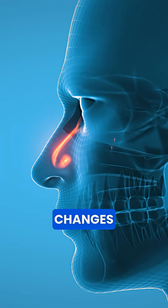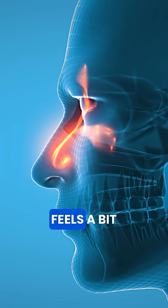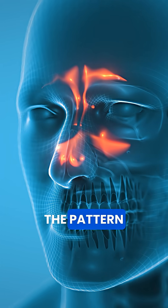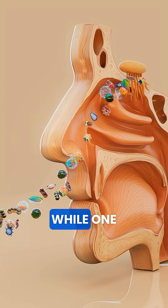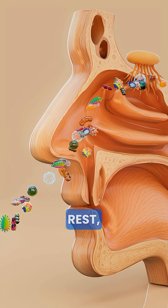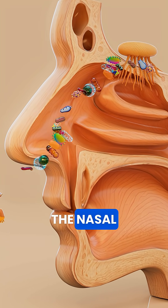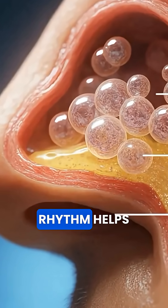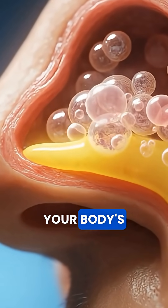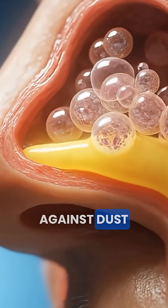The alternating swelling changes airflow, so one side feels a bit more congested while the other feels clearer. After a few hours, the pattern reverses. The cycle is controlled by the autonomic nervous system — the same system that controls heart rate and digestion. While one side handles most of the airflow, the other gets a chance to rest, recover, and rehydrate the nasal linings. The alternating rhythm helps keep mucus flowing properly, prevents dryness, and supports your body's natural defenses against dust and bacteria.